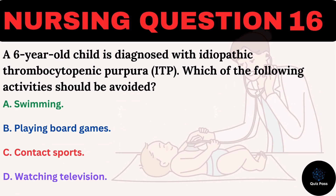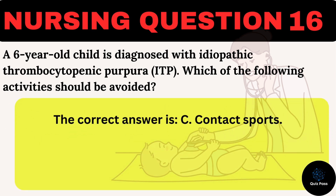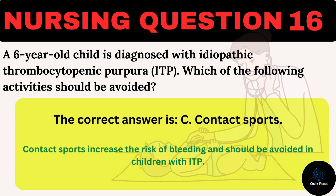A six-year-old child is diagnosed with idiopathic thrombocytopenic purpura (ITP). Which of the following activities should be avoided? A. Swimming. B. Playing board games. C. Contact sports. D. Watching television. The correct answer is C: Contact sports. Contact sports increase the risk of bleeding and should be avoided in children with ITP.